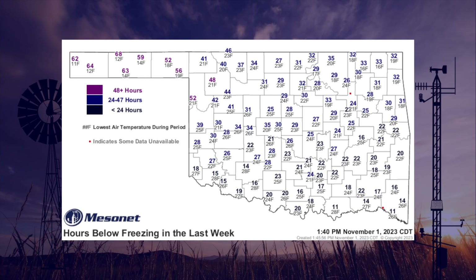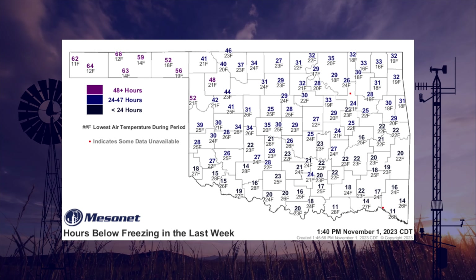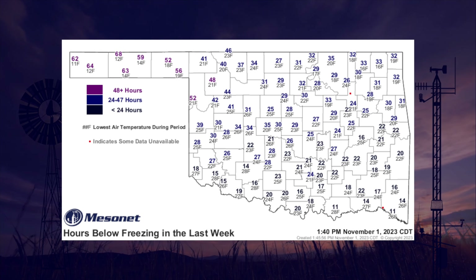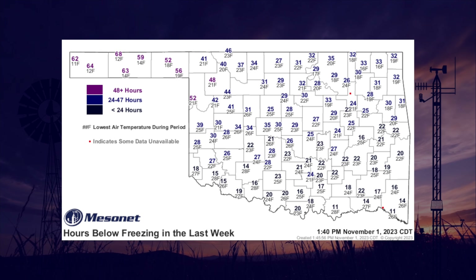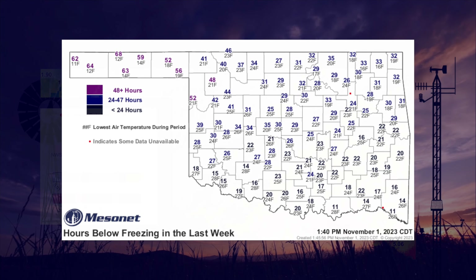Another thing that the storm systems brought was a change in the temperature. We did have a lot of cooler weather across the state as we went through last week and into the weekend, and even into early this week. As you can see from this Mesonet map, below freezing temperatures — everybody's had at least a hard freeze now across all of the Oklahoma region. So we got that out of the way, and as we go forward, a lot fewer of those events will be as shocking.